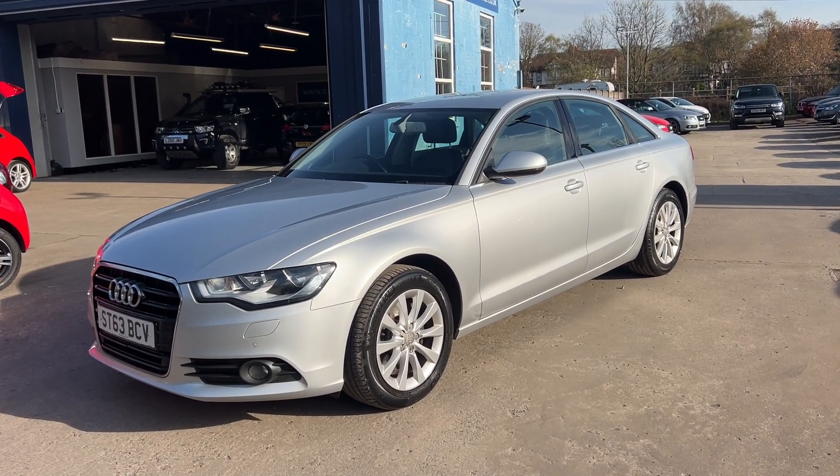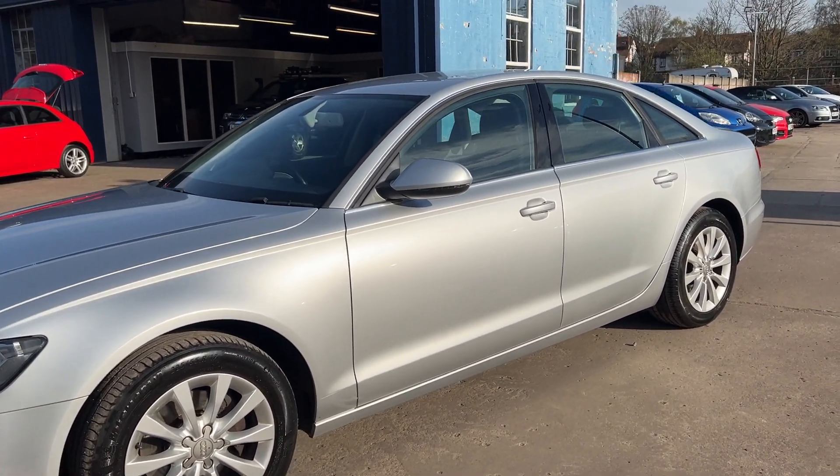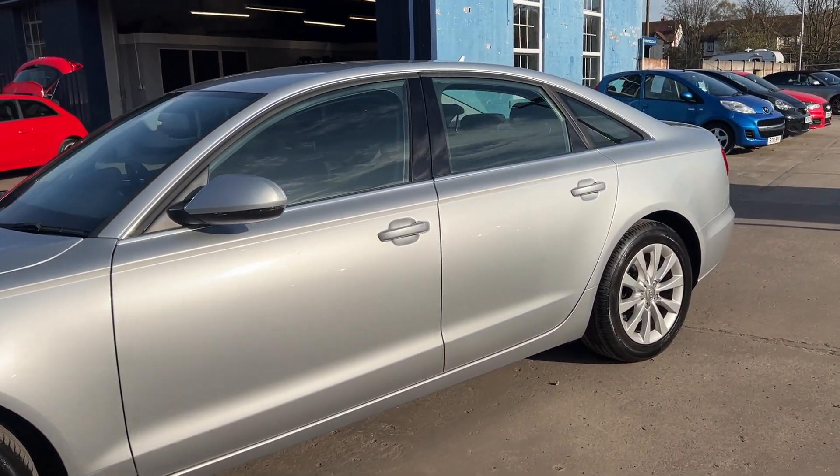Welcome to Cantilever Car Centre. Here today we have an Audi A6 TDI SE, registered 2013 on a 63 plate.